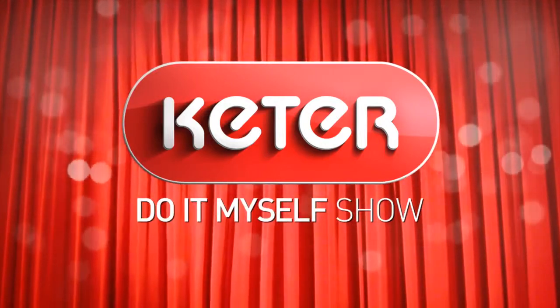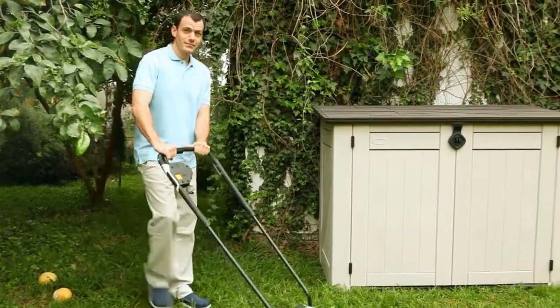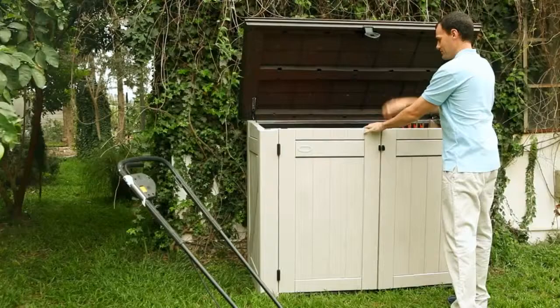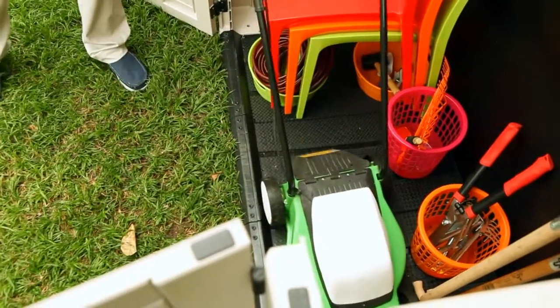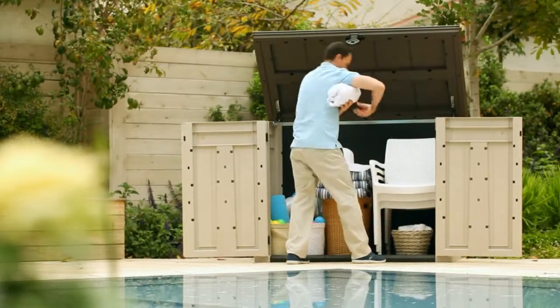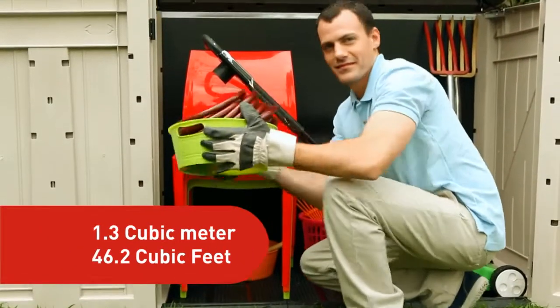Ladies and gentlemen, let's welcome the extra-large Store It Out shed. A unique horizontal design makes the Store It Out one of the most versatile and spacious sheds on the market. An automatic opening mechanism offers easy access to its contents — from mobile trash bins, garden furniture, pool equipment, kids' toys, and even gardening tools.